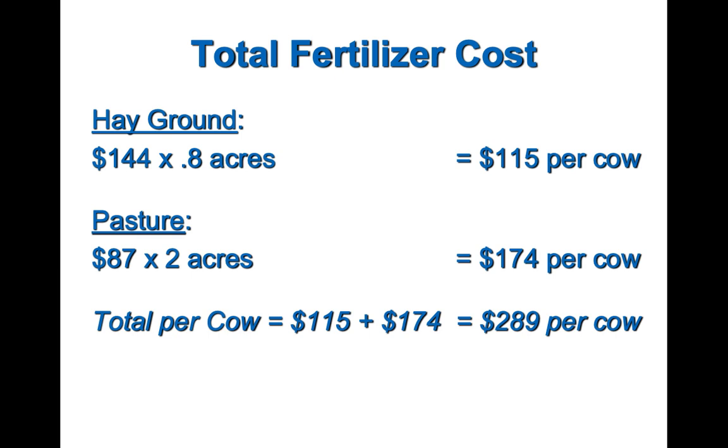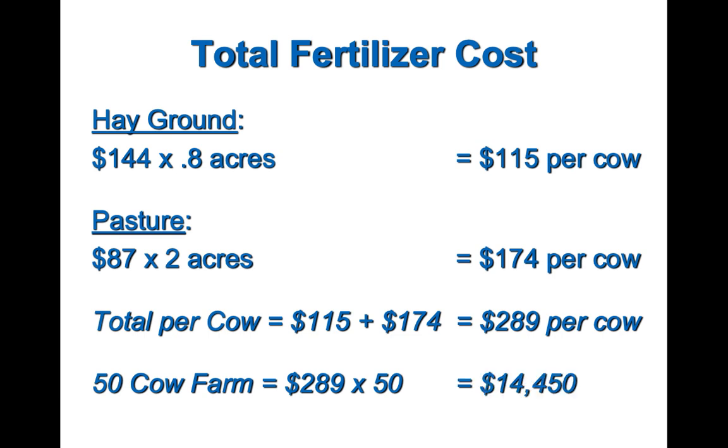Do we have a little problem here? For a 50-cow farm that works out to about $14,000. Even at 2021 fertilizer prices it was around $6,000. I would have argued that even in 2021, if you're relying heavily on commercial fertilizer, you're pretty much trading away all the potential profit of that farm for the convenience of using commercial fertilizer. In 2022, you're trading away even more.